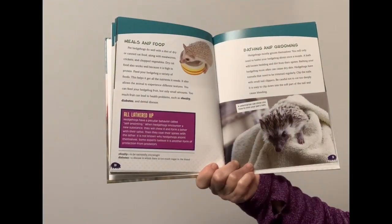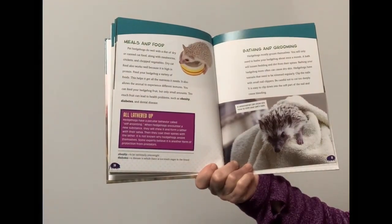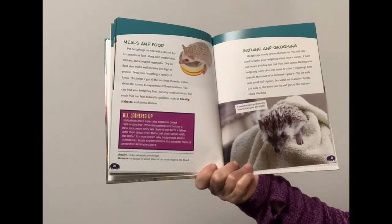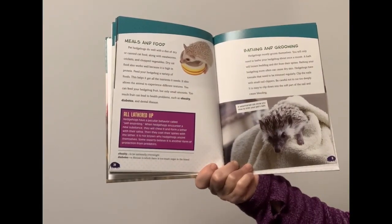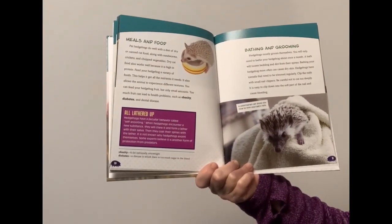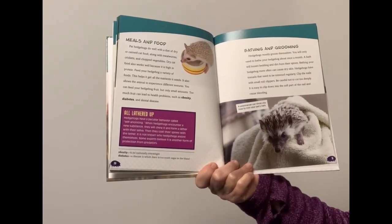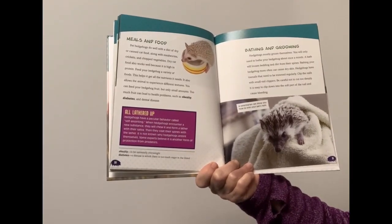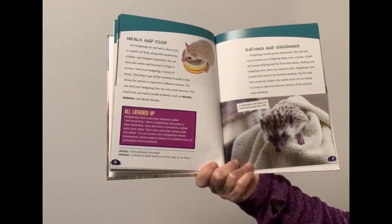Hedgehogs mostly groom themselves. You will only need to bathe your hedgehog about once a month. A bath will loosen bedding and dirt from their spines. Bathing your hedgehog more often can cause dry skin. Hedgehogs have toenails that need to be trimmed regularly. Clip the nails with small nail clippers. Be careful not to cut too deeply, as it's easy to clip down into the soft part of the nail and cause bleeding.